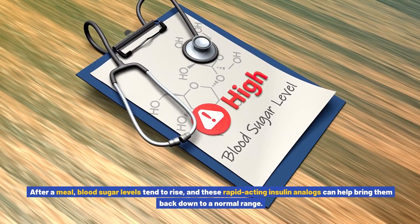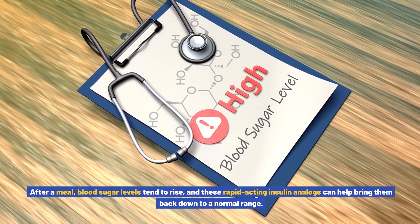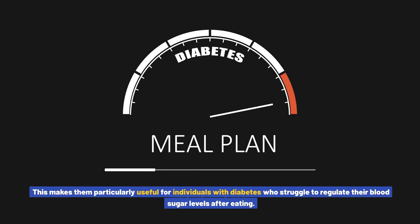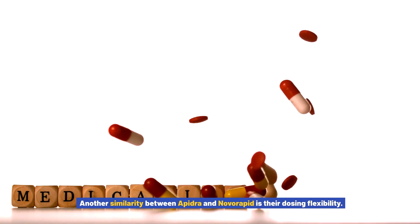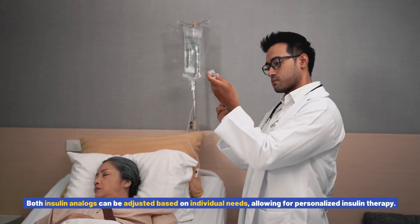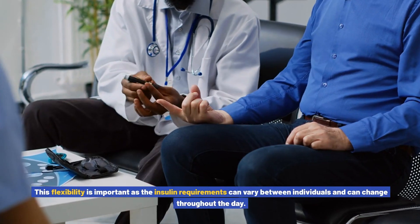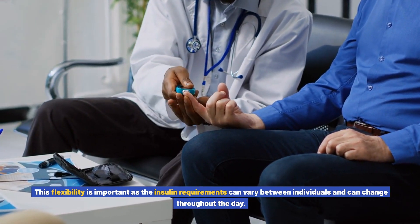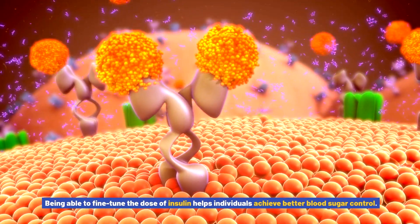After a meal, blood sugar levels tend to rise, and these rapid-acting insulin analogs can help bring them back down to a normal range. This makes them particularly useful for individuals with diabetes who struggle to regulate their blood sugar levels after eating. Another similarity is their dosing flexibility. Both insulin analogs can be adjusted based on individual needs, allowing for personalized insulin therapy, as insulin requirements can vary between individuals and change throughout the day.